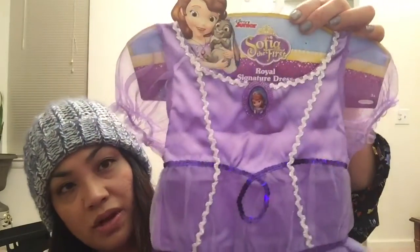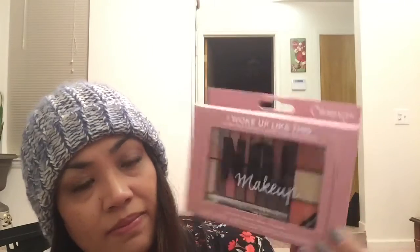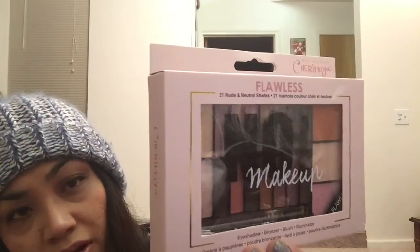These were each $2.99 — it's a makeup palette that says 'I Woke Up Like This,' with 21 nude and neutral shades. It comes with eye shadow, bronzer, blush, and illuminator. So this was $2.99 and I got one of those. Then there's the same palette in a different shade called 'Flawless,' also $2.99.